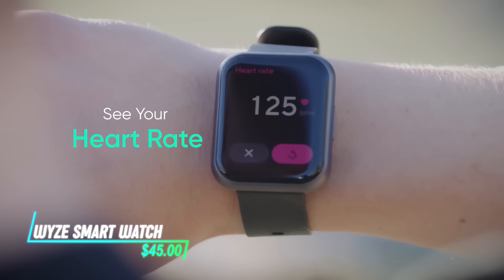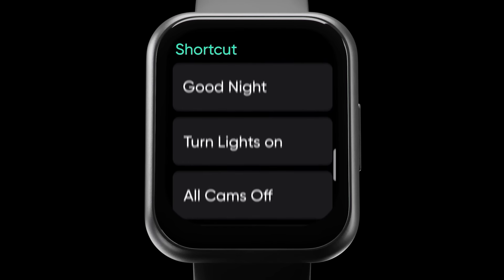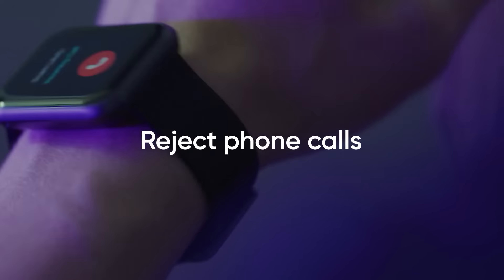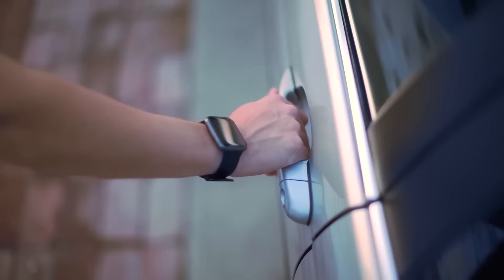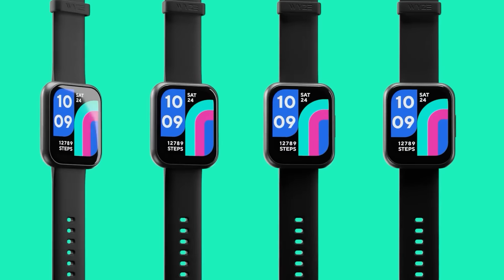This smartwatch monitors your heart rate, tracks your steps, and even analyzes your sleep patterns. Its display is easy to navigate, letting you check notifications and control music playback with a swipe. It's water resistant, so you can wear it while swimming or showering without worry. Plus, it has a long battery life, lasting several days on a single charge.